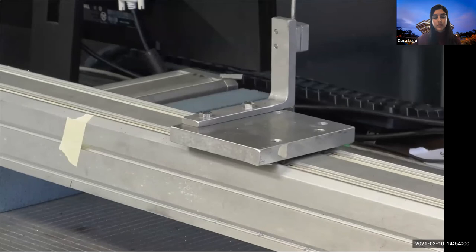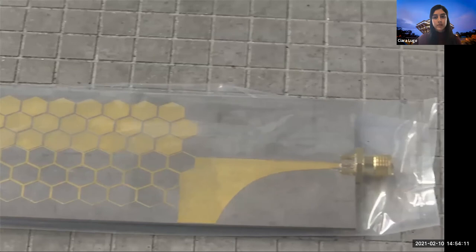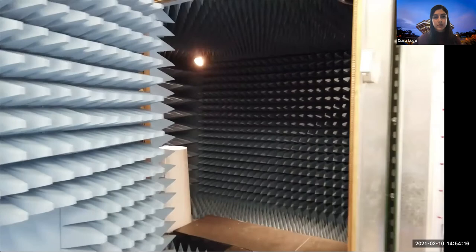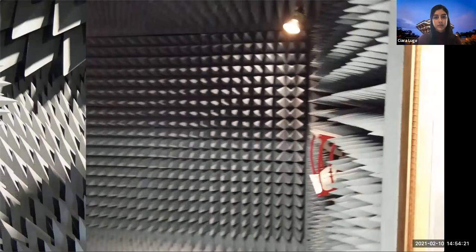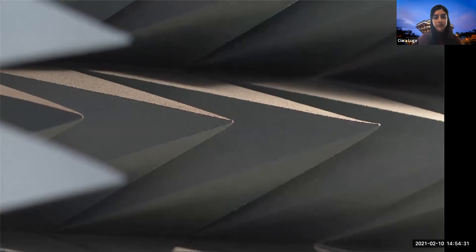The lab also has the capability to generate very high-powered signals for absorption studies of non-linear devices. To measure antenna patterns or for electromagnetically sensitive experiments, the lab has a fully automated anechoic chamber. It also serves as an acoustically quiet chamber, which has been used for phononic and audio frequency experiments requiring an extra-silent environment.